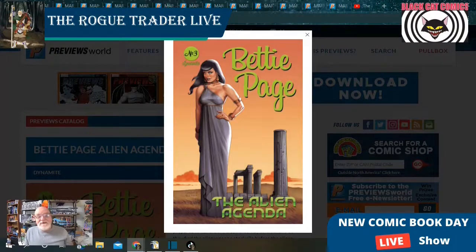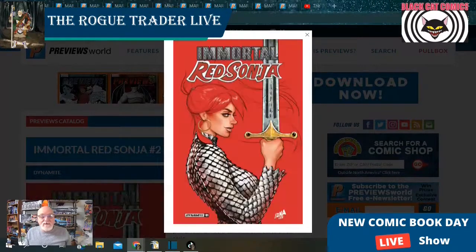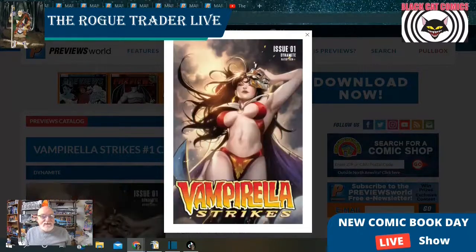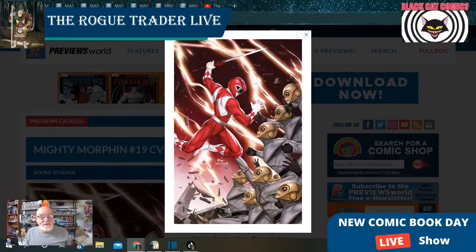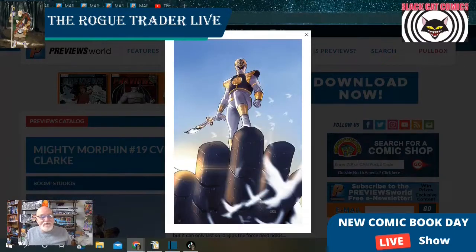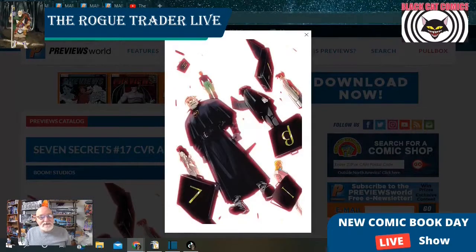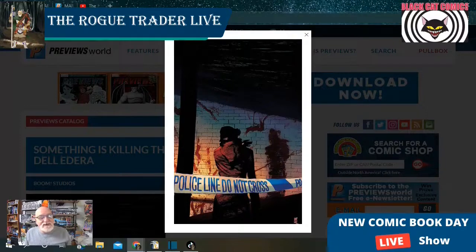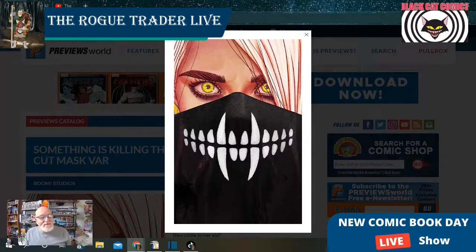From Dynamite Comics, they have several covers to choose from, so I'm only going to select two of each. We've got Betty Page: The Alien Agenda issue number three, Immortal Red Sonja issue number one, and Vampirella Strikes issue number one. And from Boom Studios, we've got Mighty Morphin issue number 19 showing three different covers. Seven Secrets is at issue 17 showing two covers. And Something is Killing the Children is at issue number 23, with an A cover, a die-cut mask variant, and a bloodied die-cut mask variant.